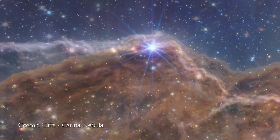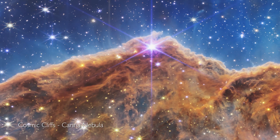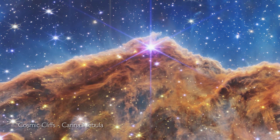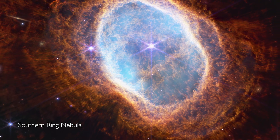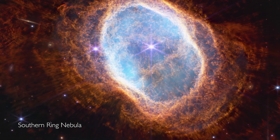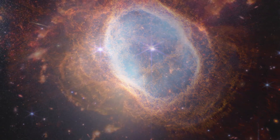Every image is a new discovery, and each will give humanity a view of the universe that we've never seen before. Looking at this image, we're seeing not just all the galaxies, but there's a cluster here. There's so much detail here.